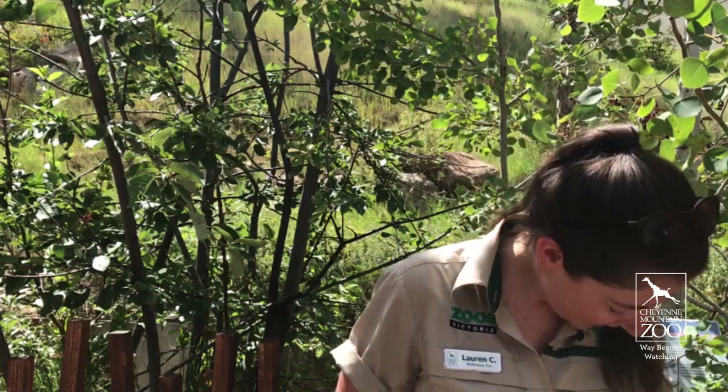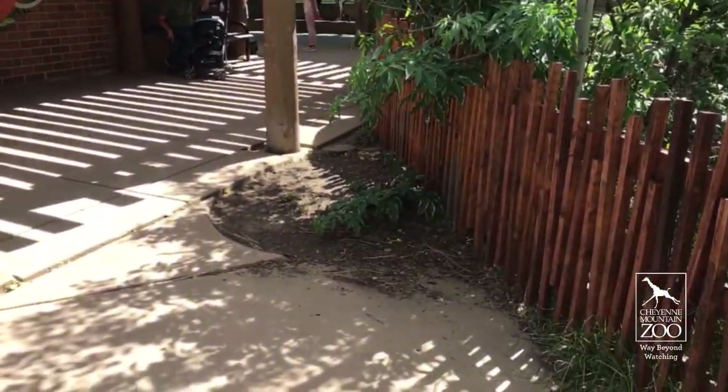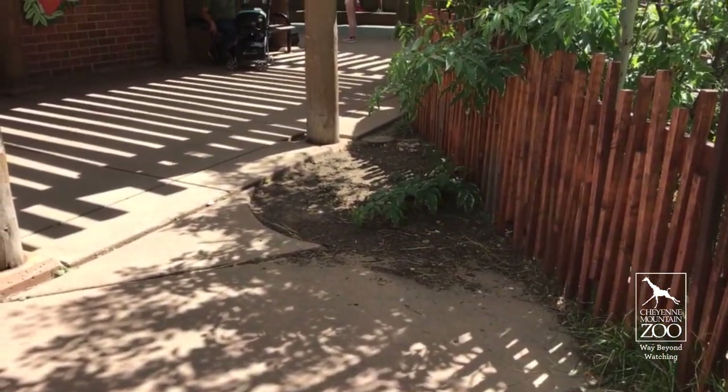A big thank you to the Cheyenne Mountain Zoo family for having me. It was an extraordinary experience, something I'll really never forget, and I hope to see you soon whether here or in Colorado. I think it's been a really valuable experience. Every time I see a ground squirrel I lose it — they're so cute!